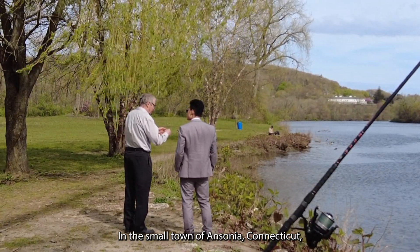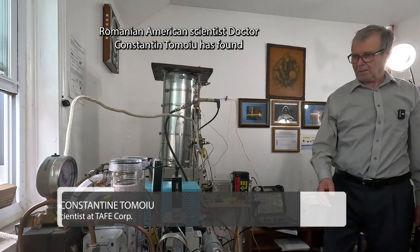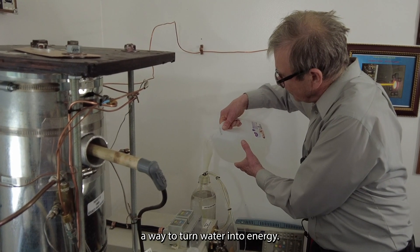In the small town of Ansonia, Connecticut, a big invention has taken place. Romanian-American scientist Dr. Constantine Tomoyou has found a way to turn water into energy.